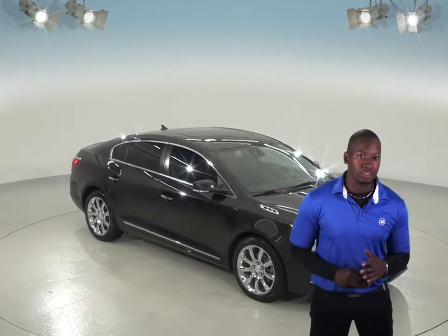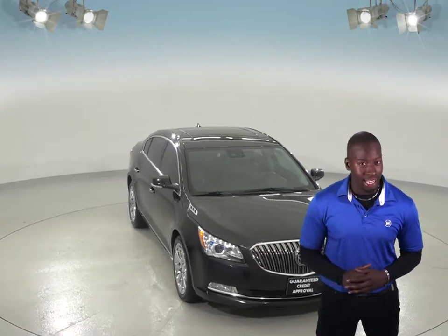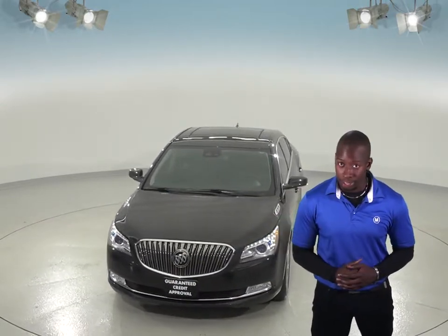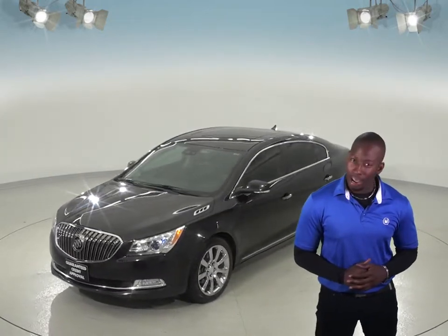This Buick LaCrosse is the touch of luxury you've been missing. This LaCrosse has carbon black metallic exterior paint, while the interior is wrapped in a comfortable ebony leather that shows how classy a vehicle can be. This can be your everyday driver or just your weekend slider.